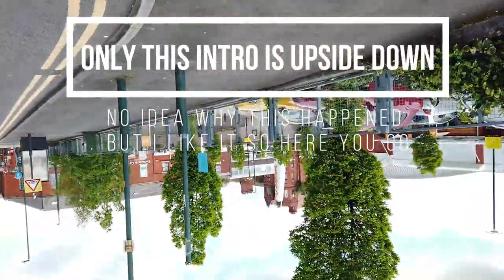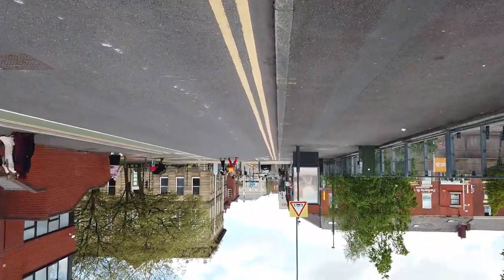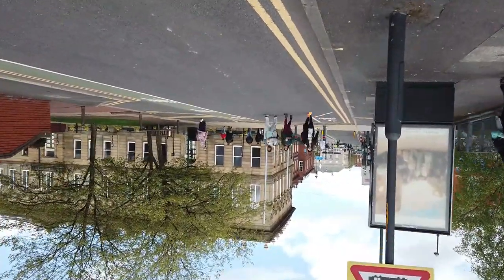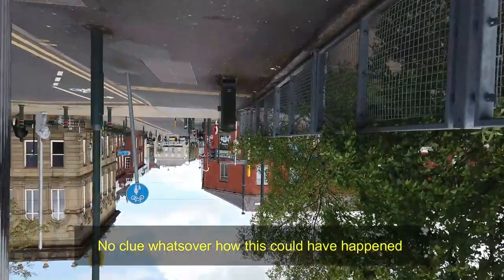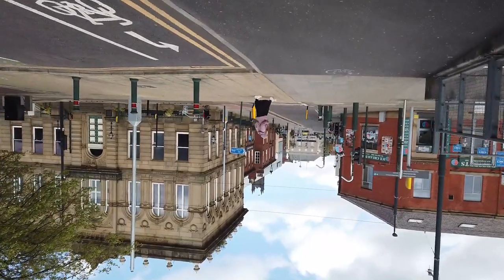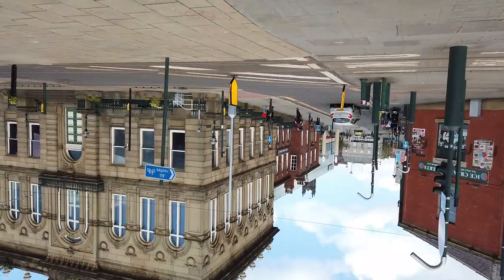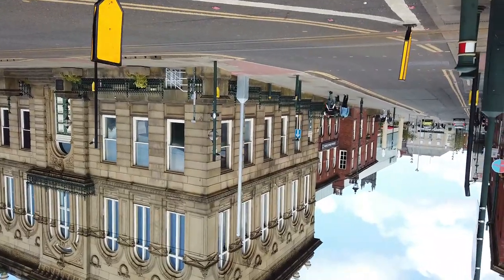Good morning everybody! I've just parked down at Sainsbury's. Today's video, as you've seen from the title, is all about old and lost theatres — long gone theatres — of Oldham. I'm going to be going around a few places and I'm only going to feature the cinemas that are gone. I'm not going to do the Grand Theatre because it's still standing and I've filmed it many times before. So I'm going to walk up through Market and start off at the first place.